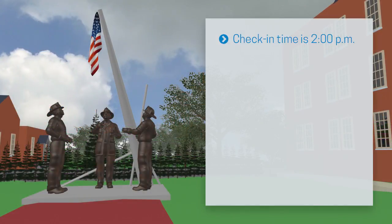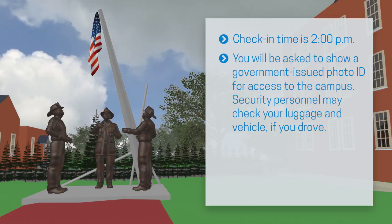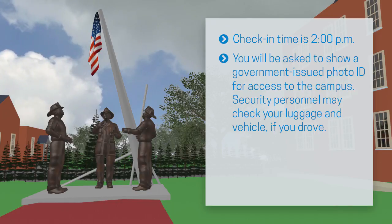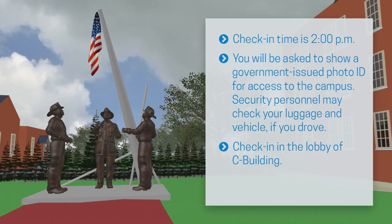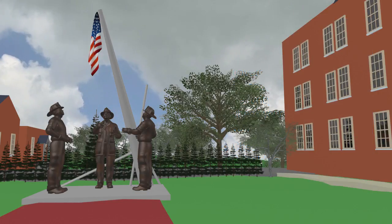Check-in time is 2 p.m. on the day prior to your class start. When you arrive on campus, you will be asked to show a government-issued photo ID for access to the campus. Security personnel may also check your luggage and your vehicle if you drove. After the initial security check, you will check in in the lobby of C Building, where you will again be asked to show a government-issued photo ID.